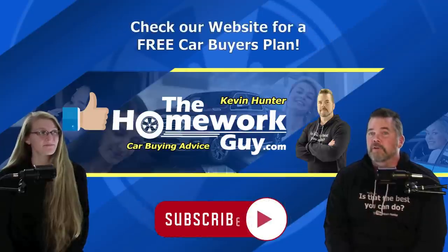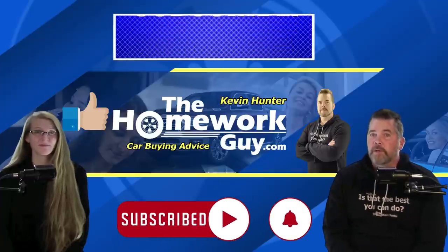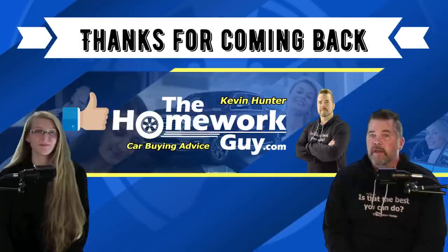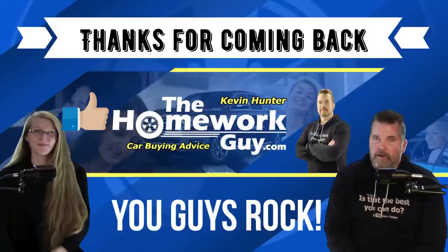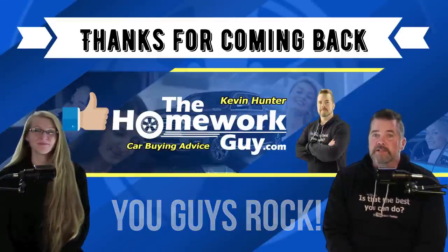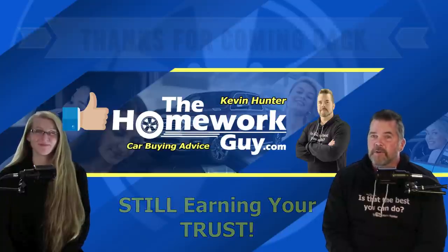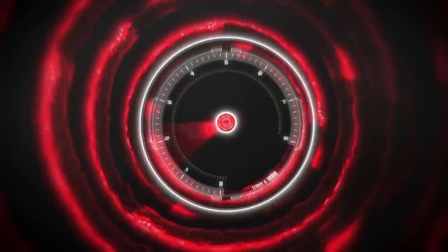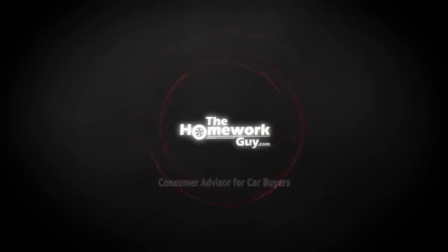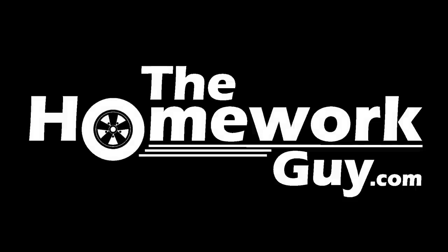If you're new here at the Homework Guy channel, don't forget to subscribe and ring that bell — we welcome you to our family. Please share our videos on places like Facebook and Twitter. Thanks everyone for coming back, and to all of our faithful followers out there, you guys rock. God bless you all. I'm Kevin Hunter, the Homework Guy, signing off with Amazing Elizabeth, the Homework Gal. Once again, still earning your trust. See you next time.